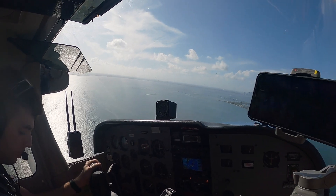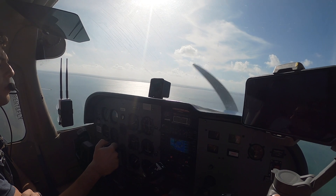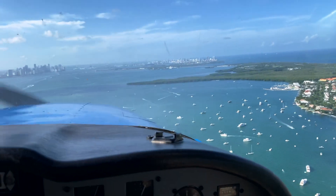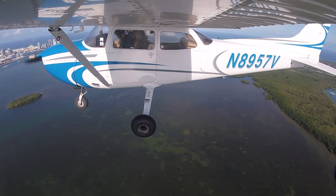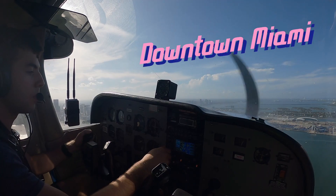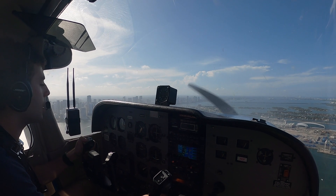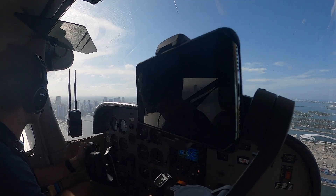We're going to go over these boats. Miami Tower, good evening, Skyhawk 8905 Sam Victor, we're over the port of Miami at 850 feet.